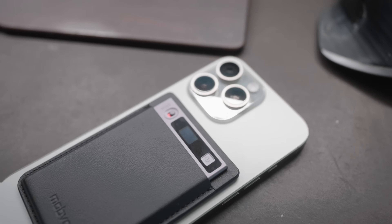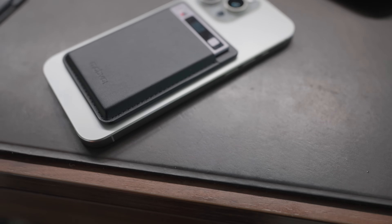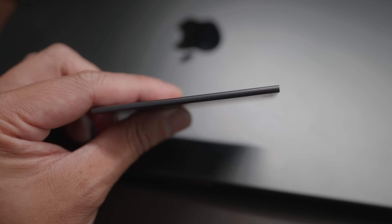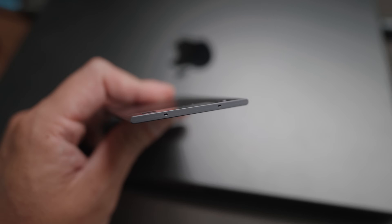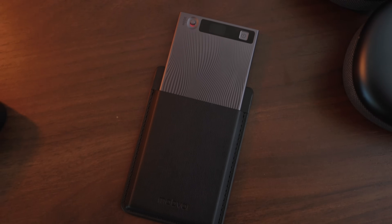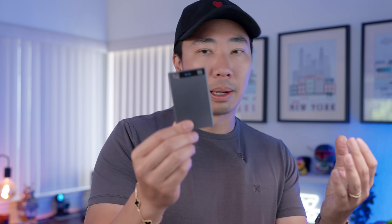Looking at the specs: it is an almost credit card-thin-sized recording device, made out of aluminum, about 29 grams, so it's really quite light and easy to carry around. Much like some of the other AI voice recorders I have, it includes a kind of smart pouch. You slide this into its holder and it attaches to the back of your iPhone or Android phone, or basically anything with MagSafe compatibility.